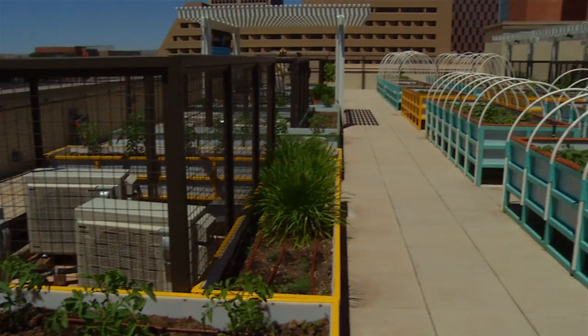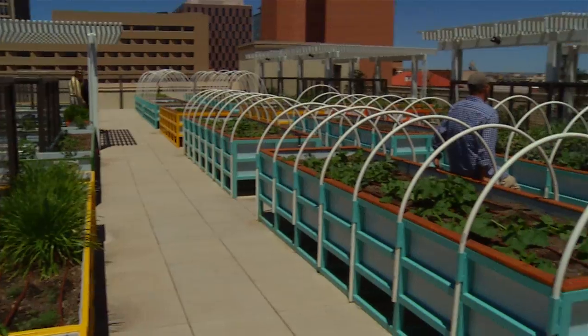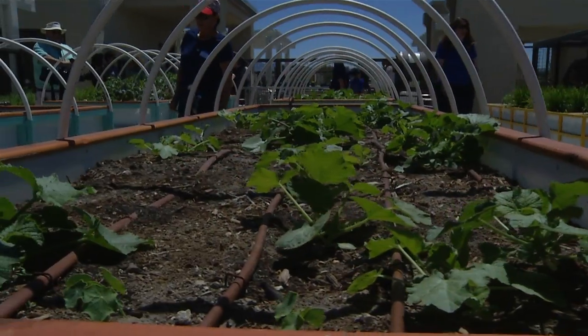We're standing on top of the Imperial building here on the roof garden and I'm talking to Chuck from UnitedHealthcare. Tell me a little bit about this project. This project is a multi-use affordable housing project. UnitedHealthcare contributed 12 million dollars to the equity so that residents could afford to live here.